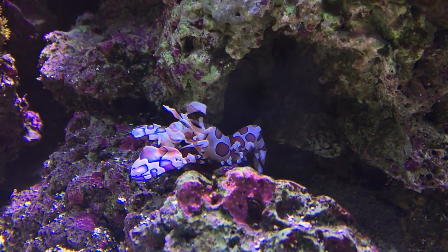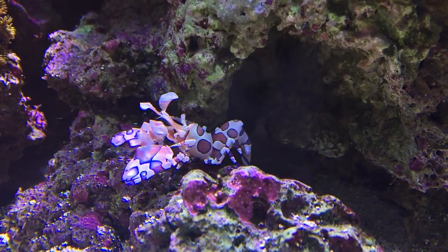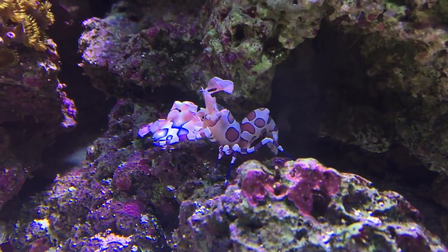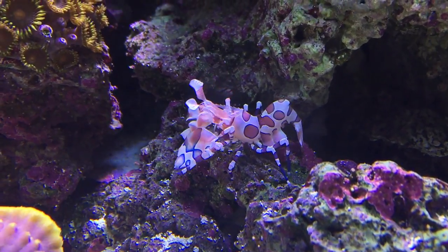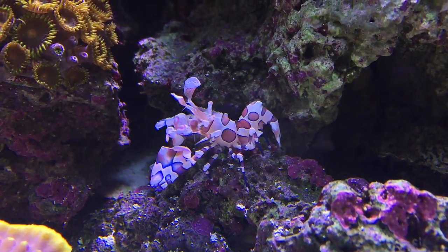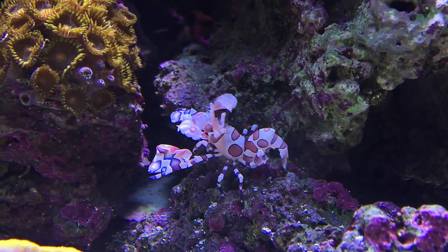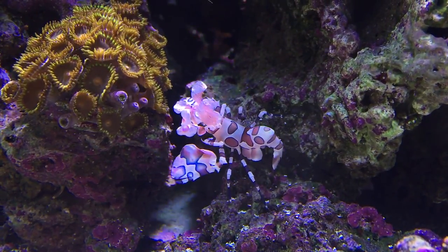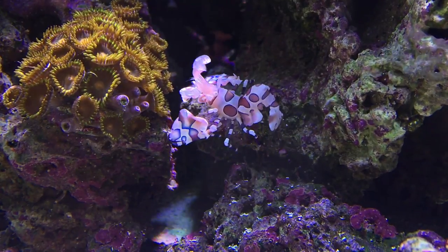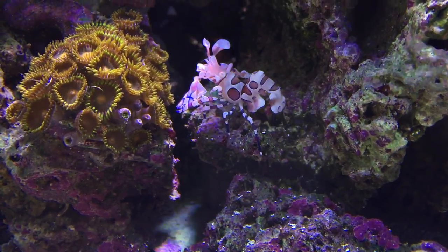This unusual looking shrimp is called the harlequin shrimp. It has a very specific job and that is to prey upon nuisance astarina stars — those tiny white starfish which can explode to large populations if left unchecked and can even damage corals. So this shrimp's job is solely to prey upon those starfish and eradicate them from the system.